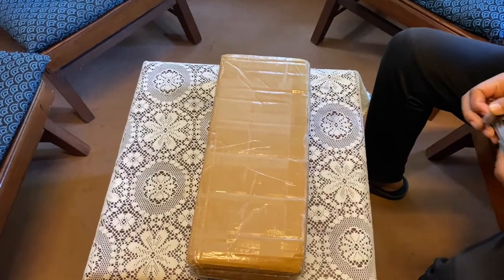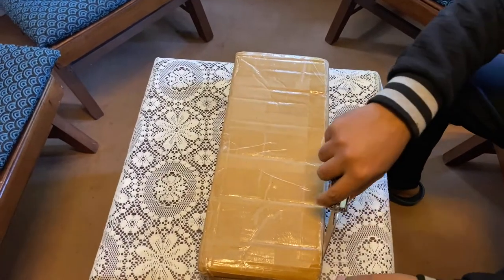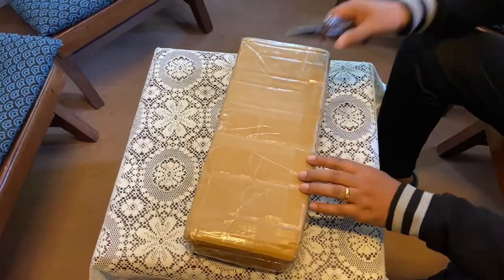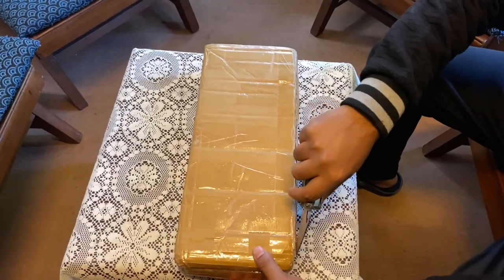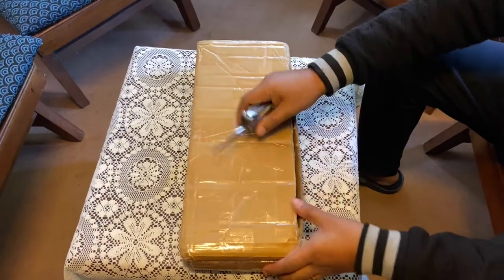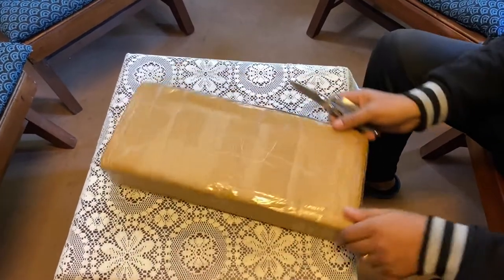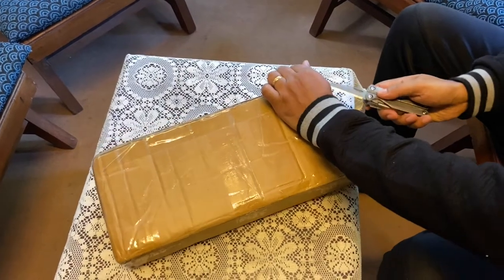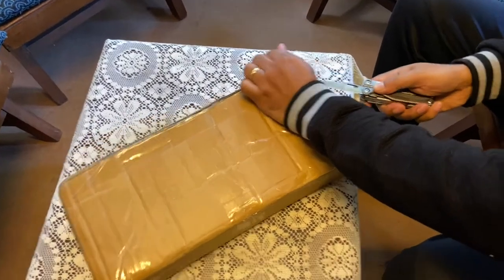Hello everyone, we've got a new wind chime today. It's a Nature's Melody 28 inches and let's open it and see how it sounds. I bought this wind chime from Amazon and I'm pretty excited about it.